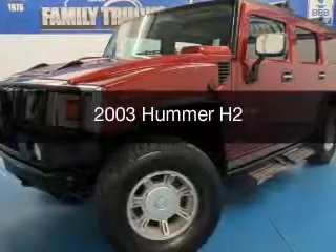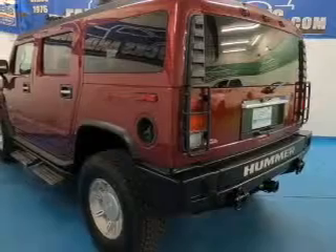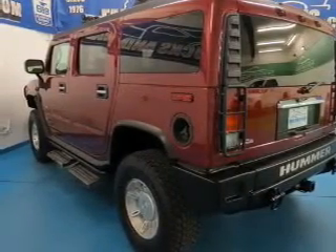This is a used 2003 Hummer H2, powered by 4-wheel drive, a 6-liter, 8-cylinder engine, and a 4-speed automatic transmission.